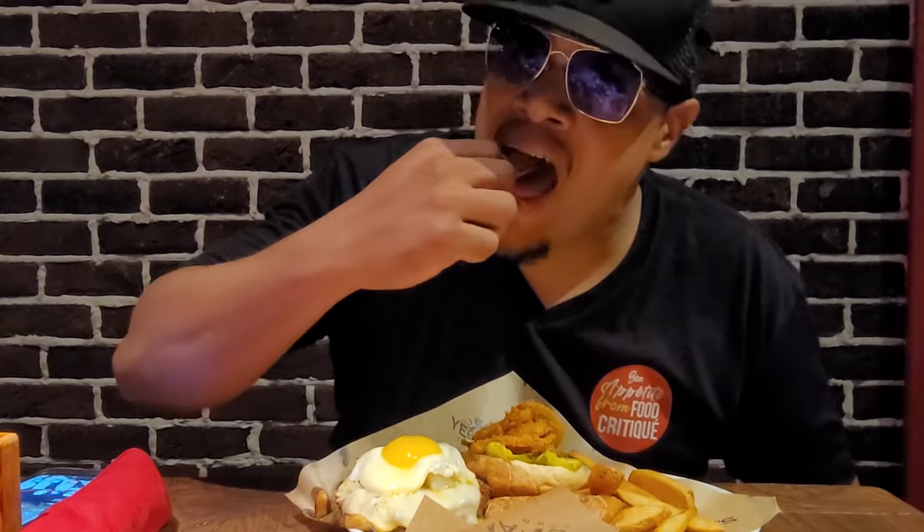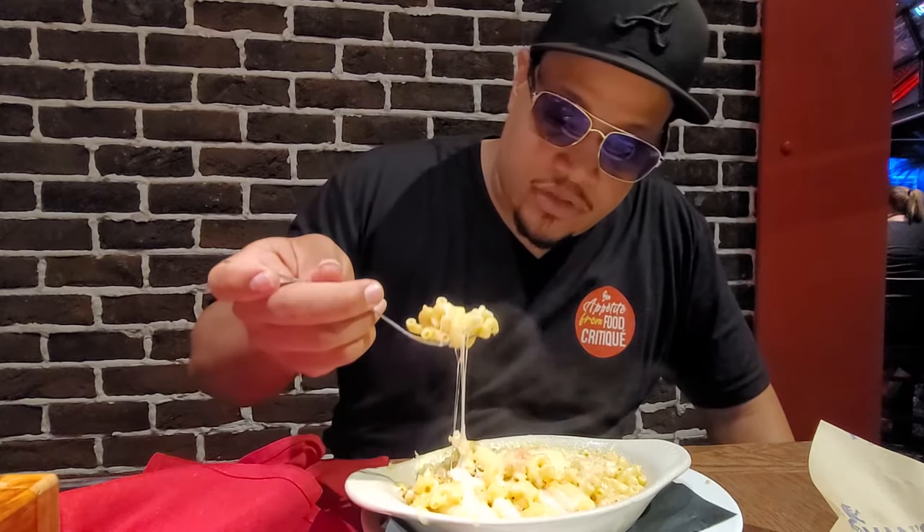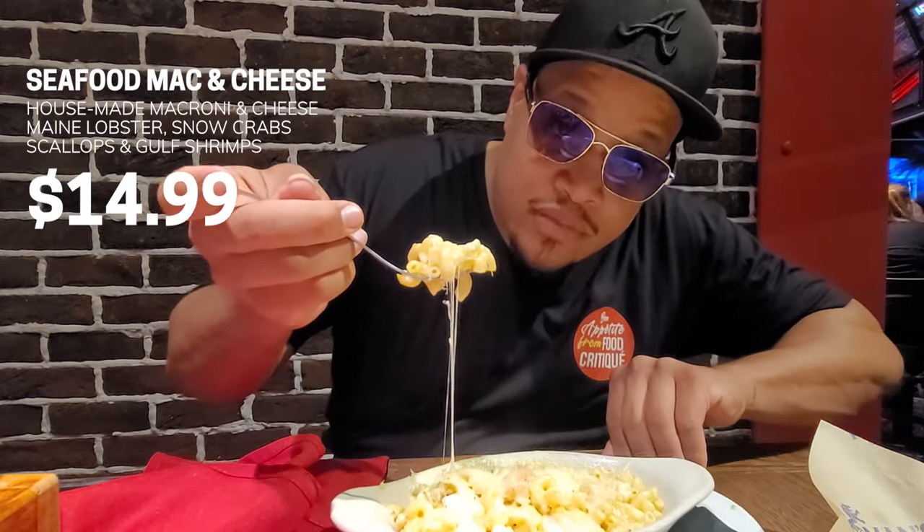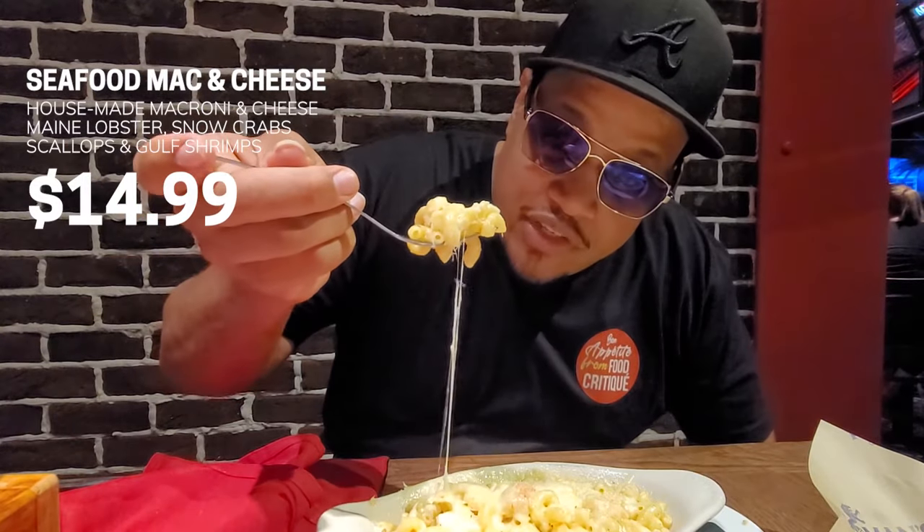Oh my God. This is so good. Seafood mac and cheese. Do you see that? Do you see that, Bon Appétit? Do you see that drip?